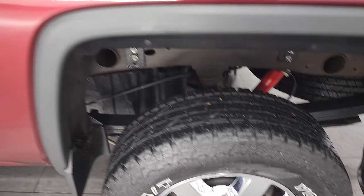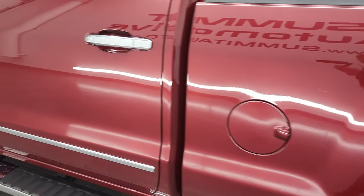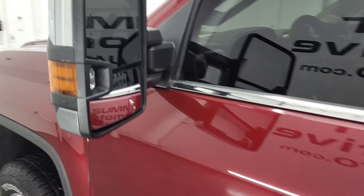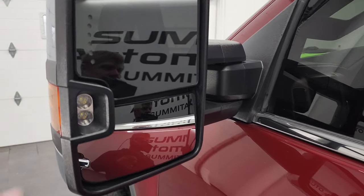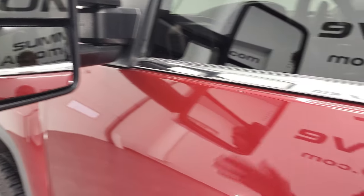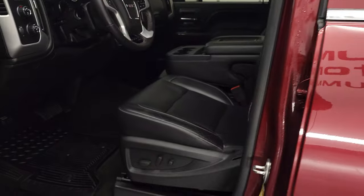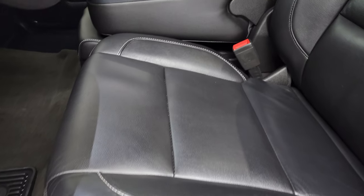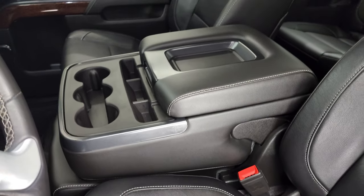No scuffs or scrapes down the rest of the side of the truck. Doors look really good. It does have the telescopic tow mirrors with built-in directional signals and LED side lights. They do telescope out and fold in — these are power fold-in. Inside, the SLT package gives you the black leather interior.